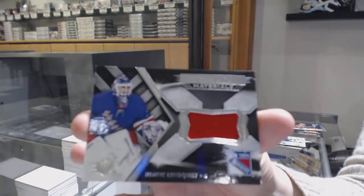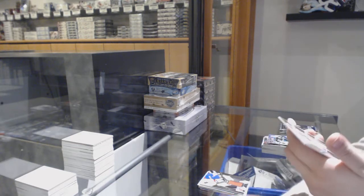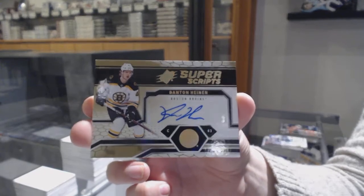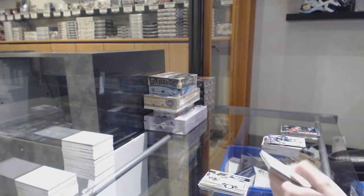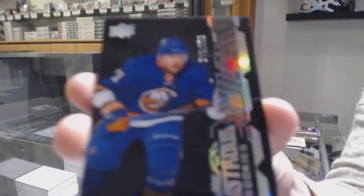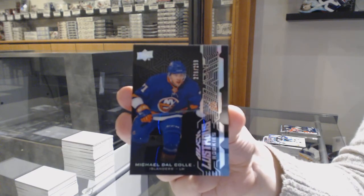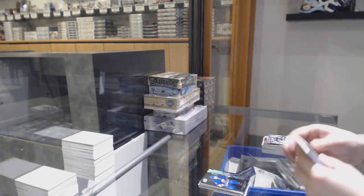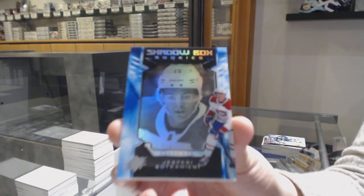We've got an extravagant materials jersey for the New York Rangers — Henrik Lundqvist. Super Scripts Auto for the Boston Bruins — Danton Heinen. We've got a Lustrous Rookies number 299 for the New York Islanders — Michael Dalcol. And we've got a Shadow Box Rookies number 298 for the Montreal Canadiens — Jesperi Kotkaniemi.